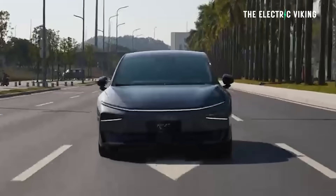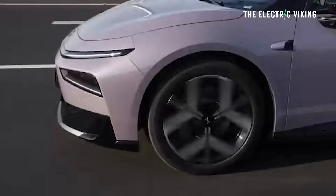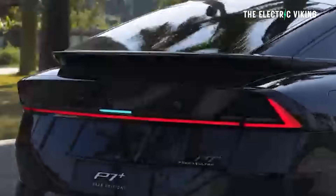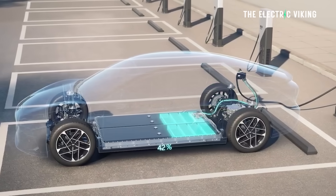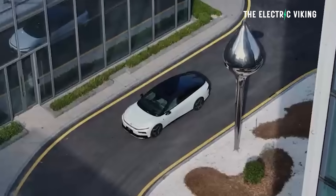So what's this new P7 Plus? The EV version has two powertrain options — there's also an EREV. The EV entry level model has 180 kilowatts, just 241 horsepower, and it's rear-wheel drive. I'll get to the powertrain stuff later — it's not as interesting to be honest.